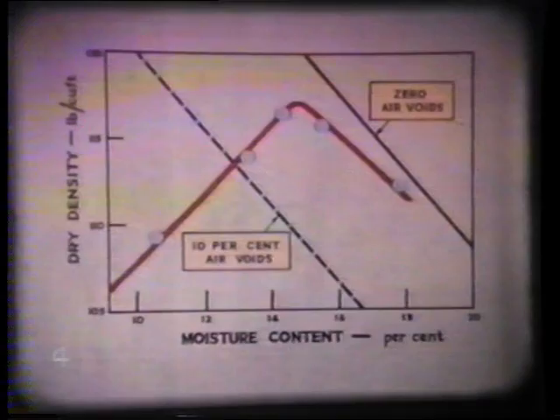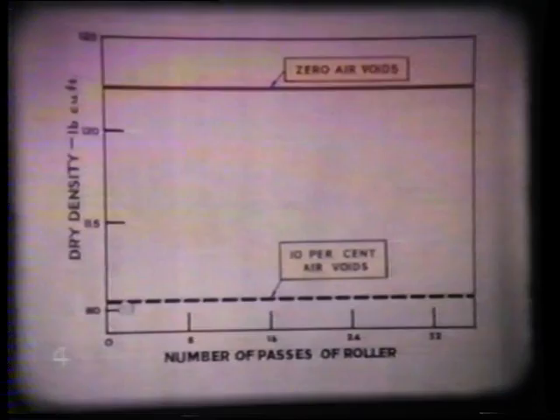Secondly, the effect of the number of passes of the compaction plant on the state of compaction. This relationship shows the limited number of passes of the machine after which little further compaction is obtained. A knowledge of this is essential for the efficient and economical operation of the machine.